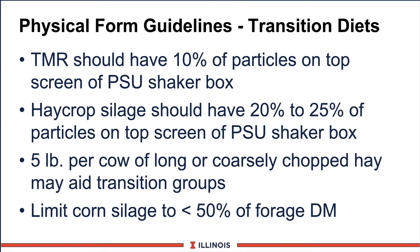How do we evaluate particle size in a transition ration or any diet? The TMR should have at least 10% particles on the top box of the Penn State shaker box. For dry cows, this number could be 15 or 20%, as long as they do not sort it. When looking at haylage crop to have adequate particle size, we should have at least 20 to 25% of particles on the top screen of the Penn State box. Another guideline is five pounds of long forage, one inch or greater, that may aid the transition program, and limiting corn silage to about 50% or lower of the total forage dry matter intake going into the transition cow.